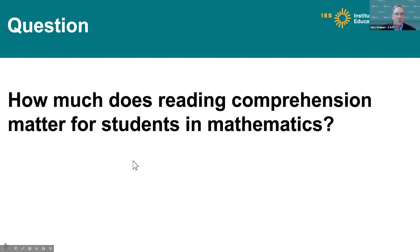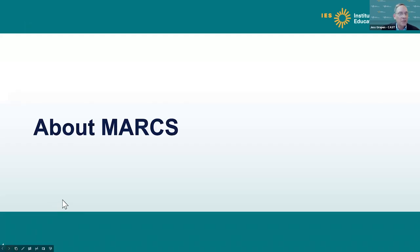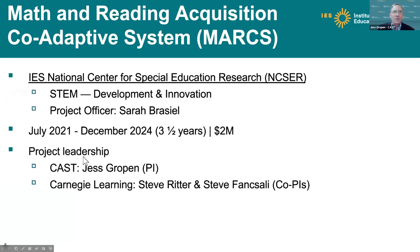Before we dig into telling you about all of the parts of this work, here's a question to think about as we go through: How much does reading comprehension matter for students in mathematics? That's a central question to our work. MARKS is the acronym — it stands for Math and Reading Acquisition Co-Adaptive System. We're trying to work with kids around their understanding of math and their literacy skills at the same time.